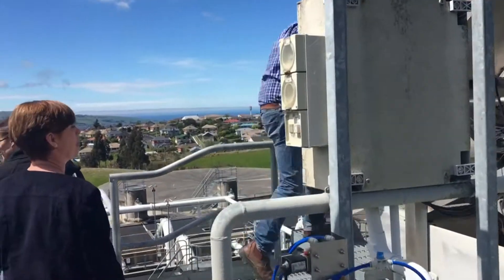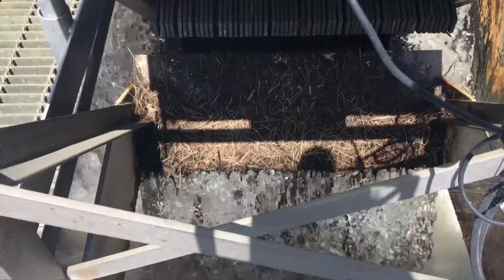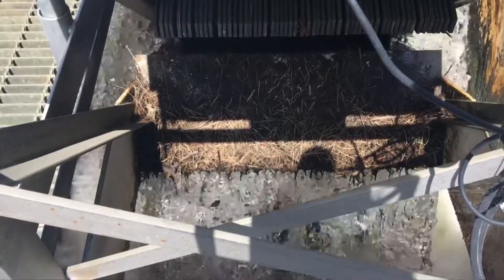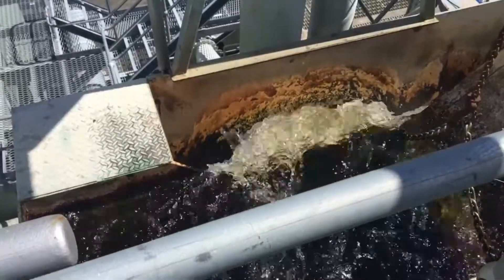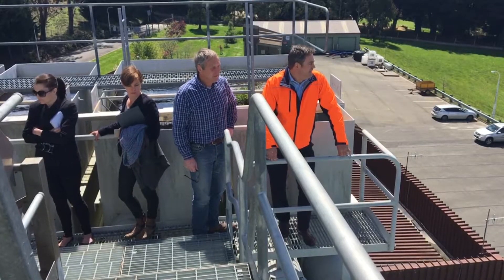When the water arrives at Mount Grand from Deep Stream and Deep Creek, it begins many layers of filtration with chemicals being added along the way. DCC Water Treatment Team Leader Derek Crawford outlines some of the processes.